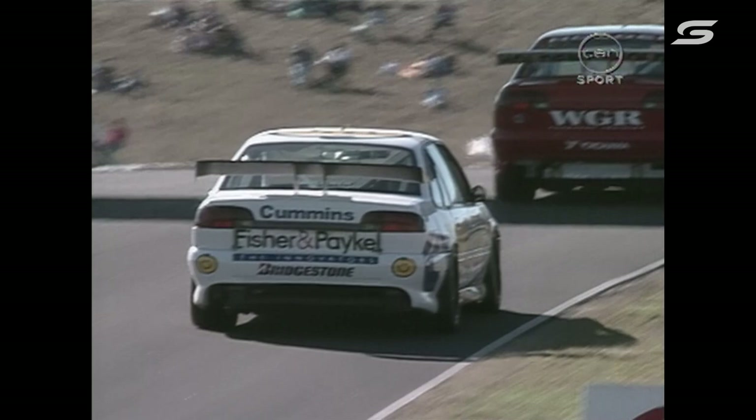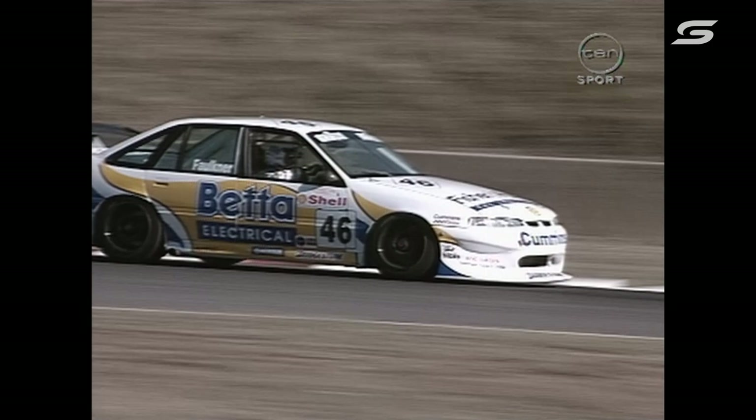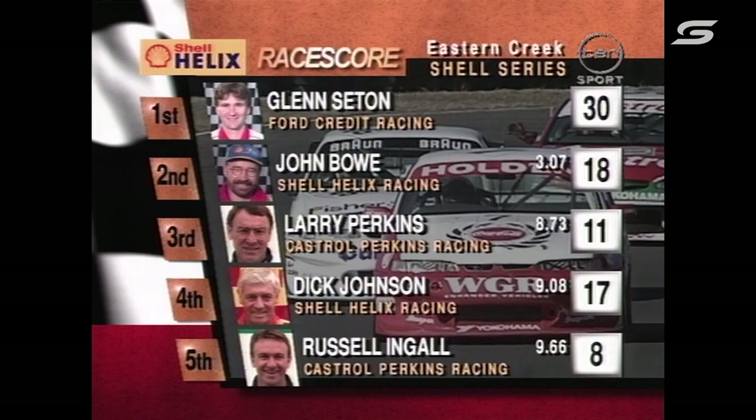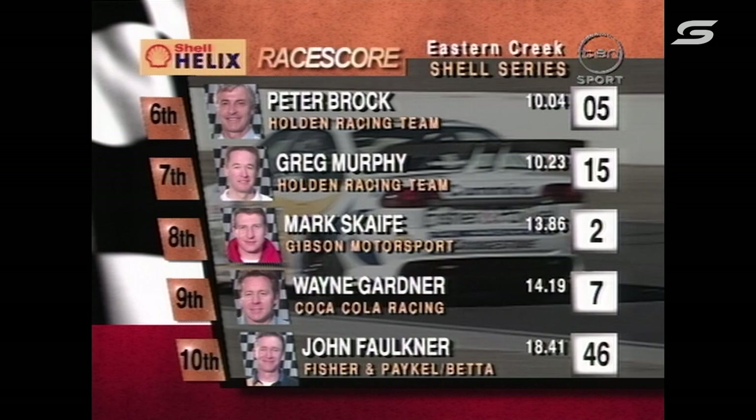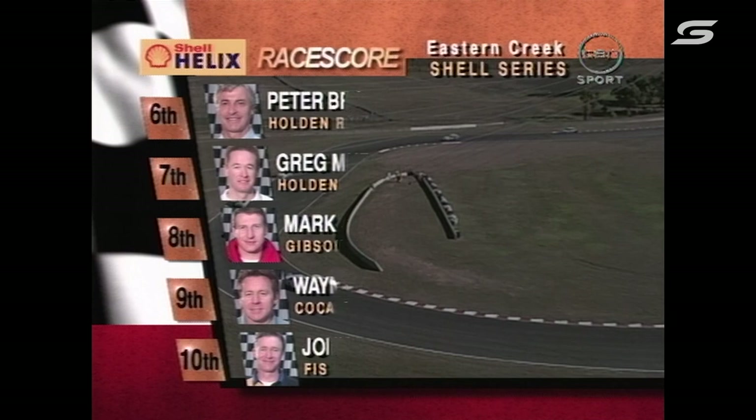Not as good as previous rounds, however still a good result. Coming into this round he was running 9th in the championship — so it's been the best year for John Faulkner. Here are the final placings on the Shell Helix race score: Glenn Seton, John Bowe, Larry Perkins, Dick Johnson and Russell Ingle in 5th position. 6th position is Peter Brock from Greg Murphy, from Mark Skate, Wayne Gardner and John Faulkner. Two races down — we have got one more to go.